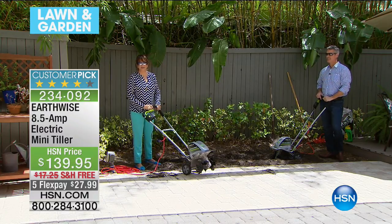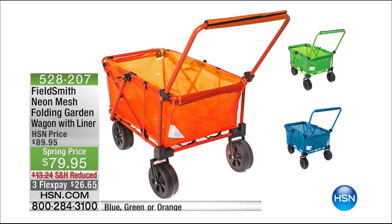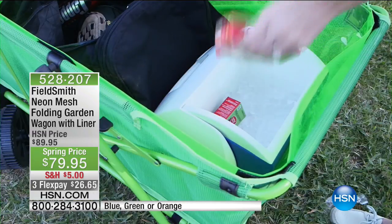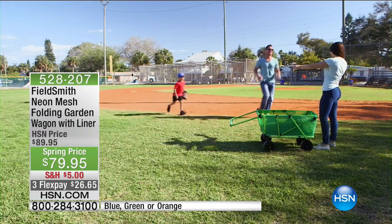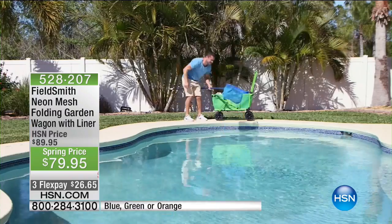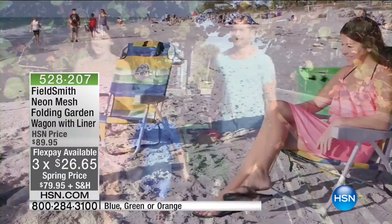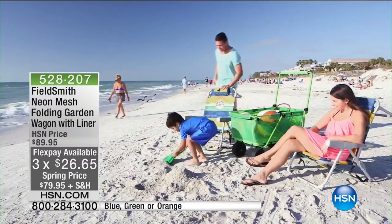So you have your tiller — you're going to need to haul that mulch out. Use our Fieldsmith Neon Mesh Folding Garden Wagon with liner at a reduced price for springtime and reduced shipping. There are only a couple of dozen now available in the blue. Whether it's for the garden or the game, use the folding cart with the liner even as a cooler — in blue, green, or orange. That's the ultimate beach cart. Spotlight with Adam is next, and then come back — we have your four-in-one on its way.